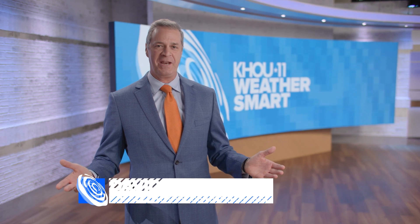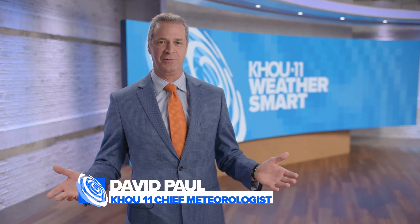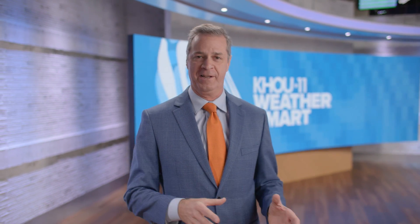Hi everybody. I'm David Paul, Chief Meteorologist here at KHOU 11 News. The price of living on the Gulf Coast is being prepared for hurricane season.